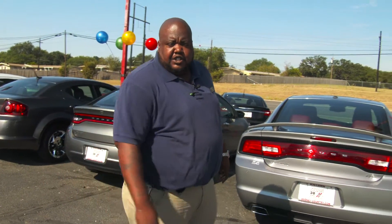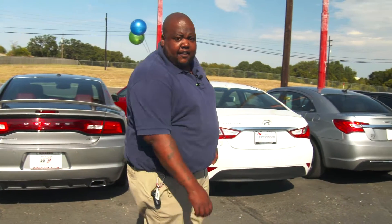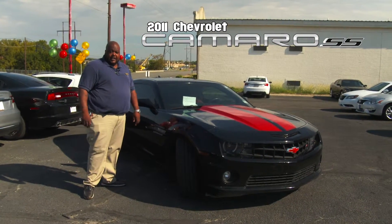Hey guys, it's Thomas Higgs down here at Dodge Country's Used Car, Sport 10 South 400th Street here in Killeen, Texas. If you like speed and you want to look good doing it, I have the deal for you — introducing the 2011 Chevy Camaro SS.